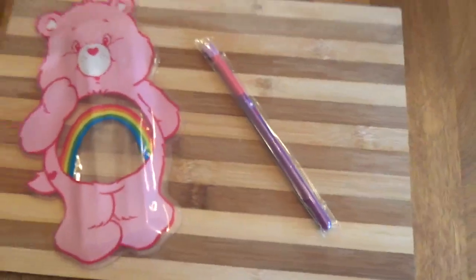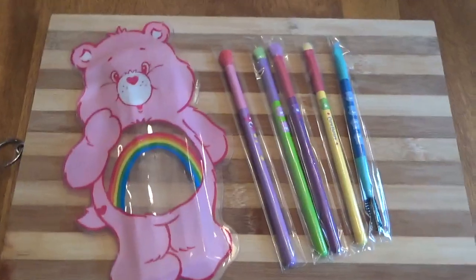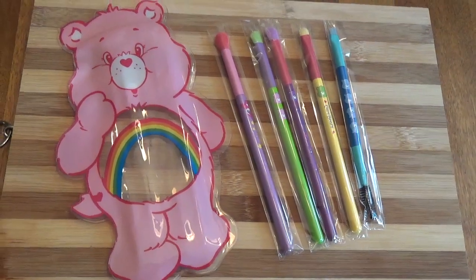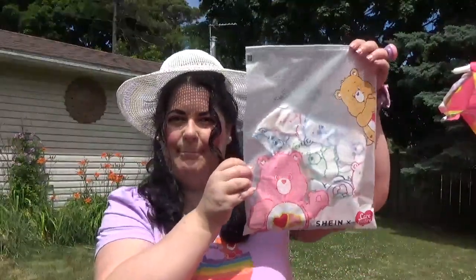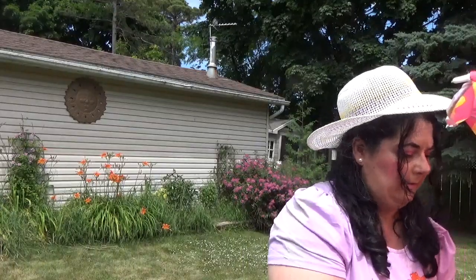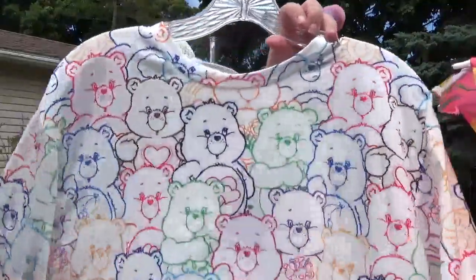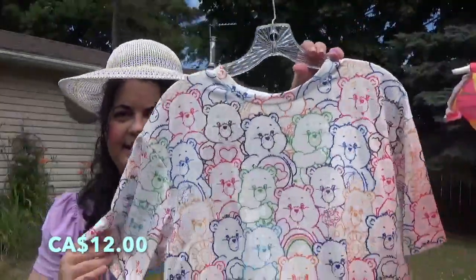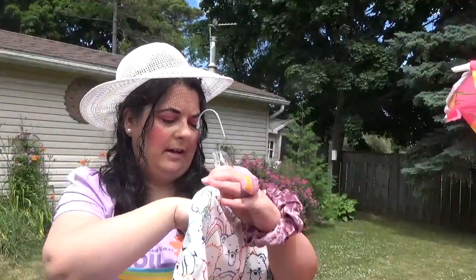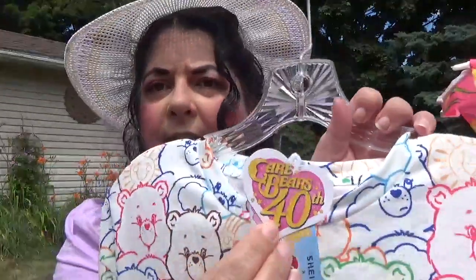They are so cute, I'm going to keep them — you can use them for so many different things. I also got this Care Bear top. Isn't it cute? It's a crop top, it's an extra large, and I got to show you — it's the Care Bears 40th anniversary. You've got to see the tags!